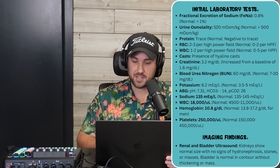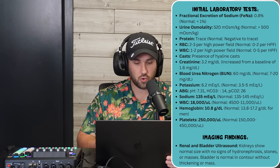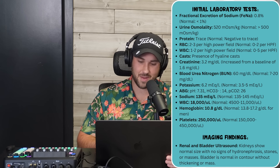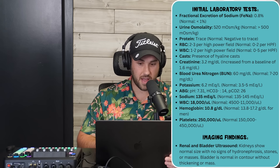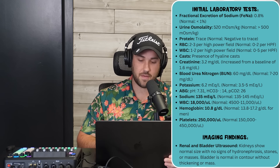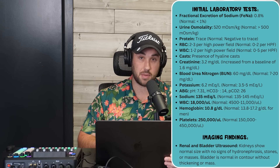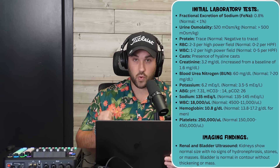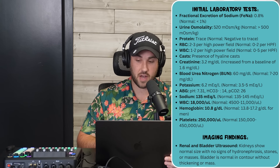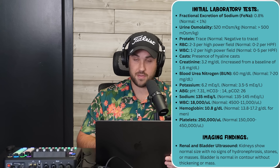ABG: pH 7.31, bicarb 14, pCO2 26. Sodium 135. CBC: white count 18,000 — that's a red flag. Hemoglobin 10.8, platelets 250,000. Imaging: renal and bladder ultrasound shows normal kidney size, no hydronephrosis, no stones, no masses. Bladder is normal in contour without thickening or mass — post-renal causes ruled out.